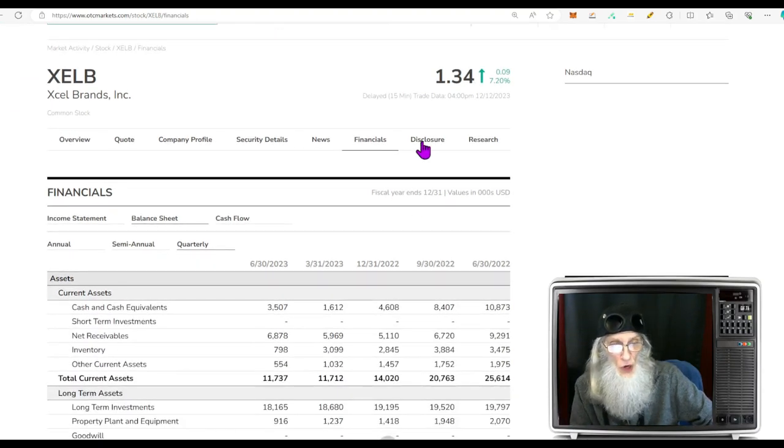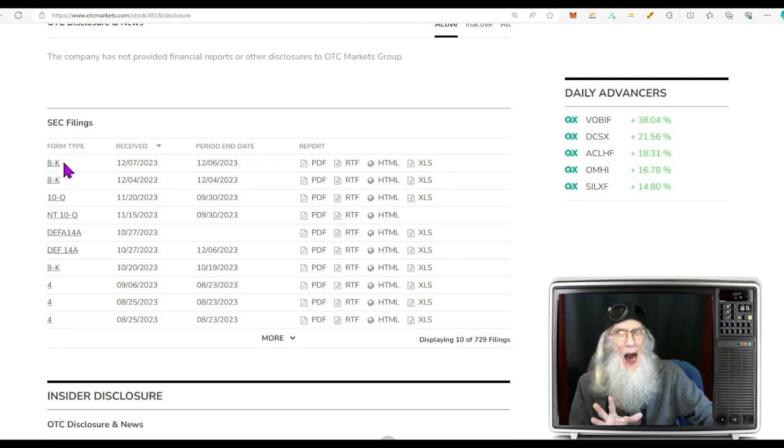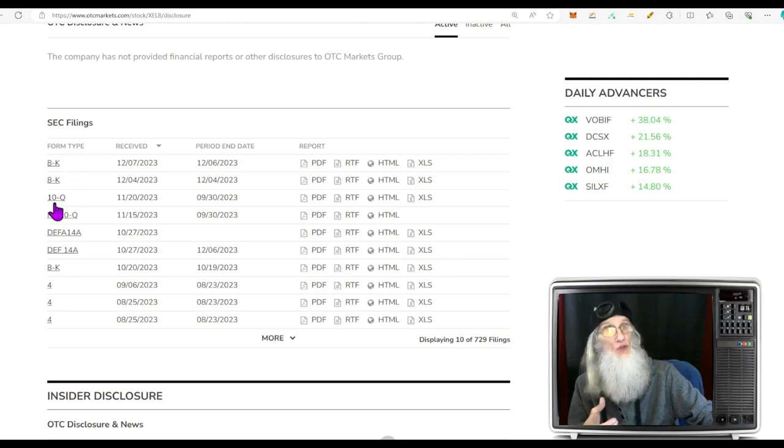Looking at disclosures: two 8-Ks — one goes with the 10-Q, the other is about a shareholders meeting. I checked to make sure they weren't voting on a reverse split — they weren't. We don't have much except their most recent financials. If you want to know about the company, come to the 10-Q — they have everything you need since the company was incorporated.